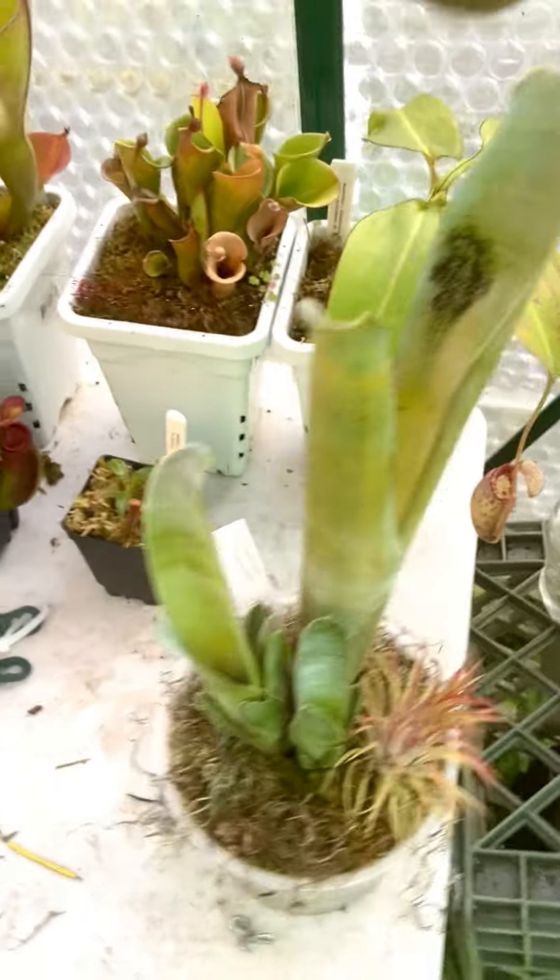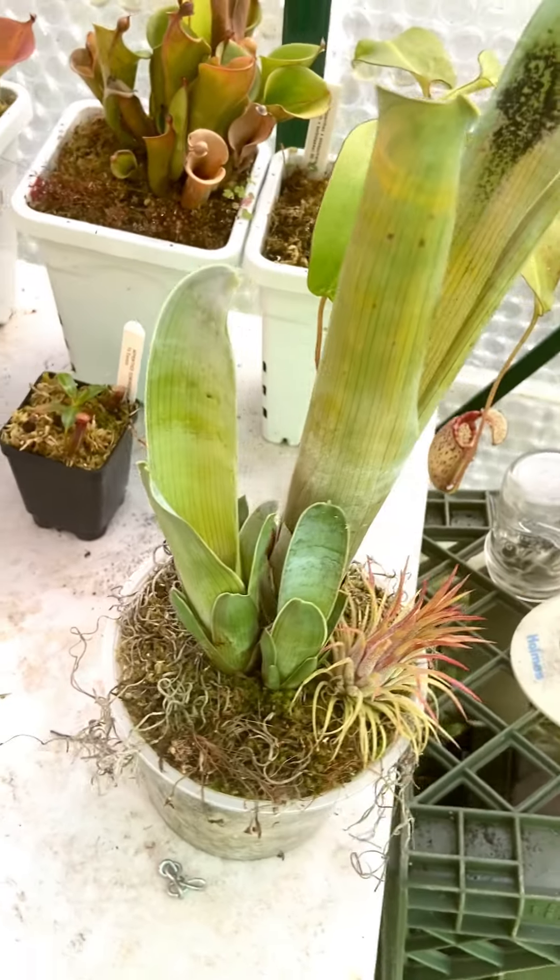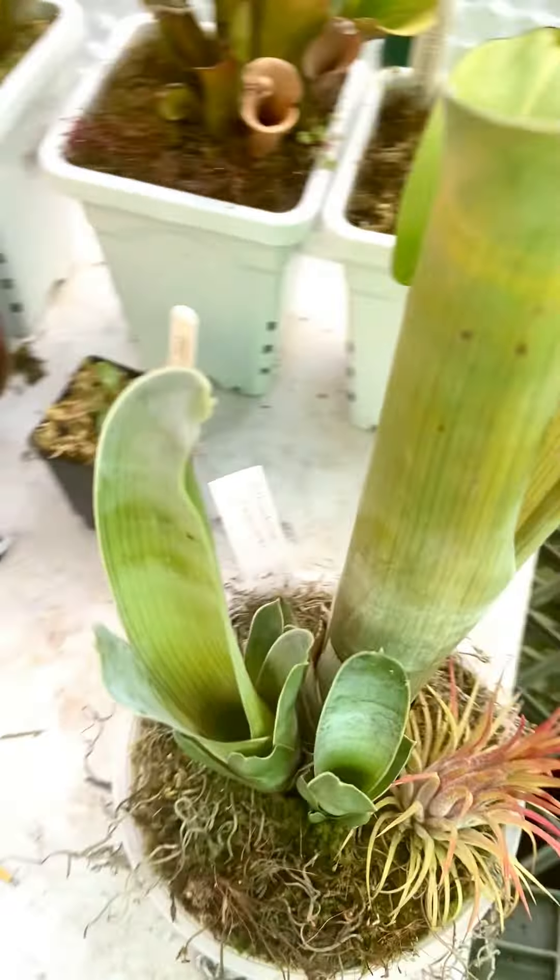Here's my Bricania Reducta right here. Pups are really coming along — it's got four of them now, which is great.